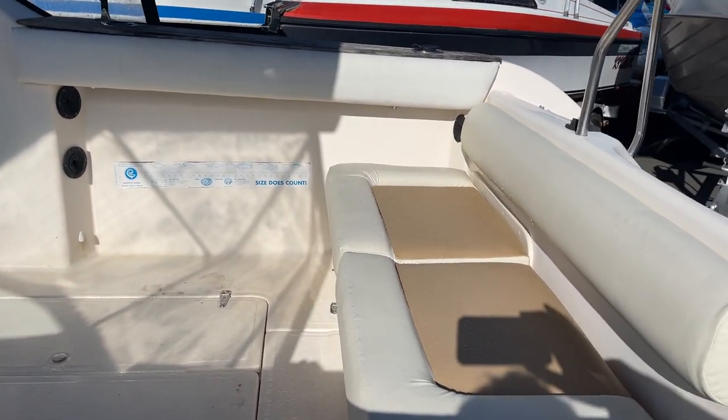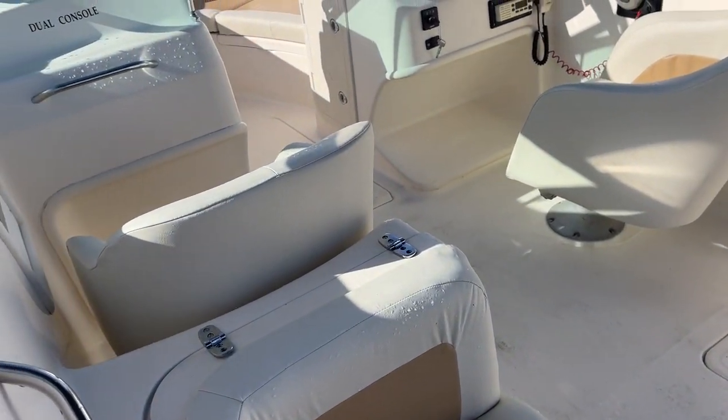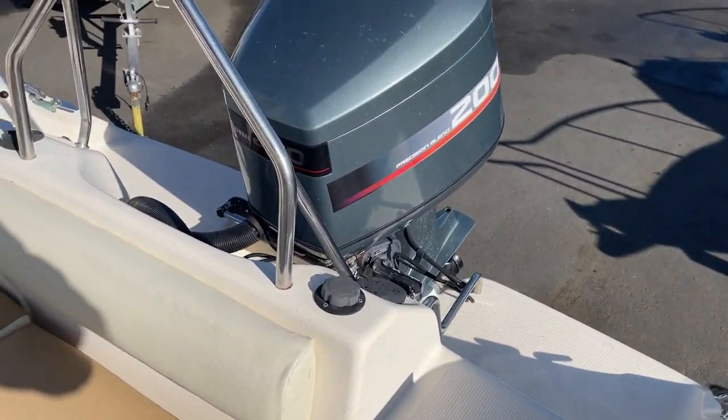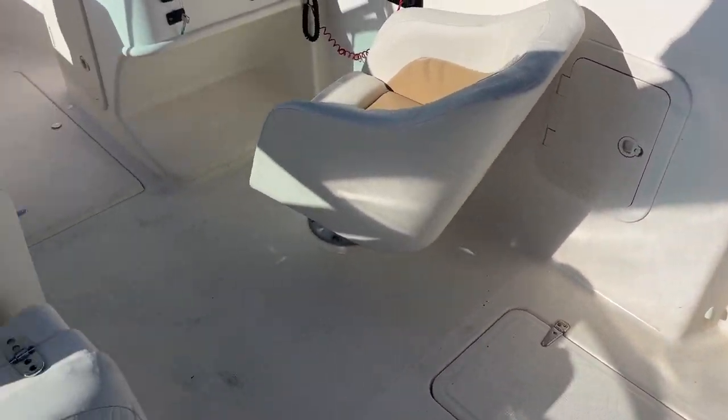Fully reupholstered right throughout the whole boat. Huge amount of fishing room and just lounging and social room in this boat. Another set of seats up in the bow. Plenty of room for getting off the back for water sports. Ski tower there. Underfloor storage.